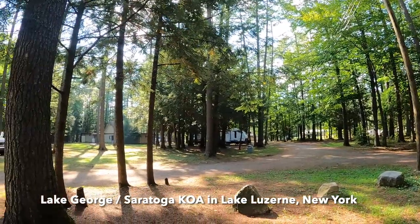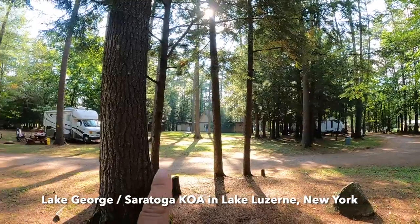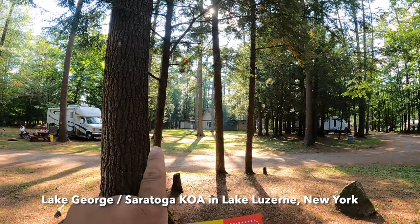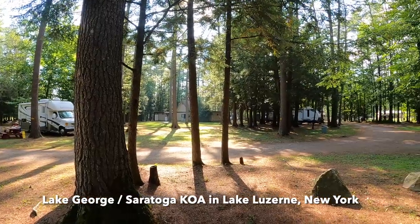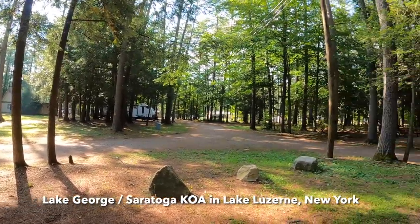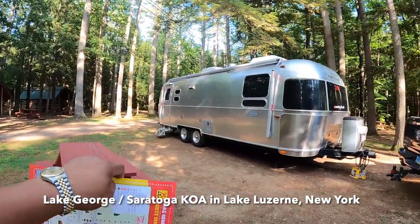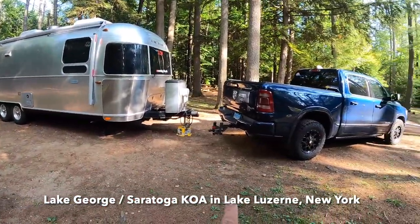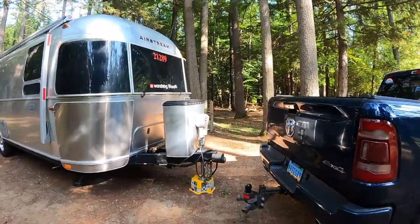We are here at this park for two days. Bathrooms are over there, and I believe there's laundry over there also — we are going to do laundry. It is a pull-through, 50 amps, water in, water out.